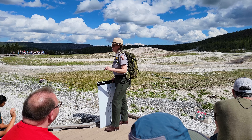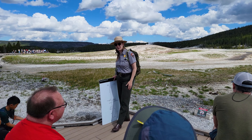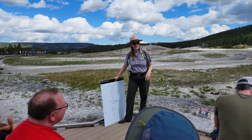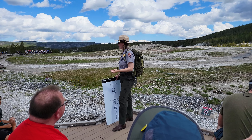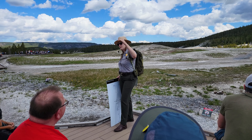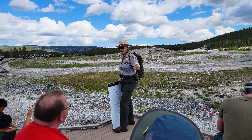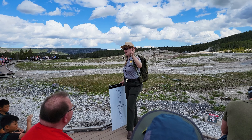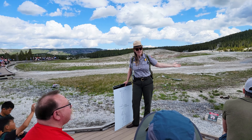Let's break down that word so we all understand what we're talking about. What does 'hydro' mean? Water — very good. Where do you suppose most of our water comes from here in Yellowstone? The water in the geysers — where does it come from? Any rain, any snow. All that rain and snow, when it melts, will percolate down into the ground and become the water that then becomes our rivers, but also our geysers and hot springs. That's where the hydro part of that word comes from.